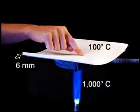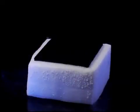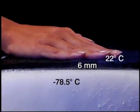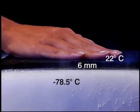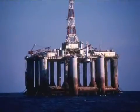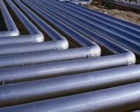The insulating performance is just as phenomenal at low temperatures. Let's see the temperature change between this block of dry ice at minus 78.5 degrees Celsius and the same 6mm Aspen Aerogels blanket — room temperature, 22 degrees Celsius.